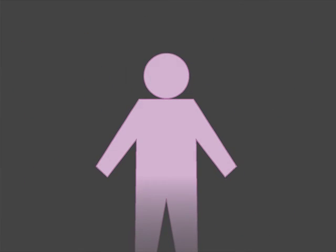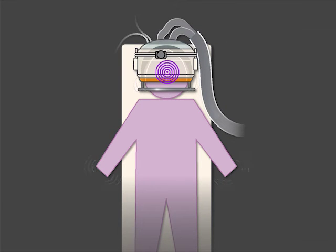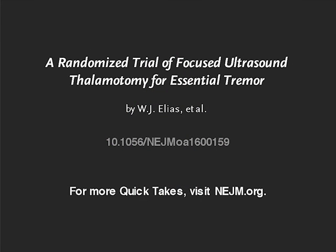Thus, in this randomized control trial of patients with medication refractory essential tremor, ultrasound-targeted thalamotomy reduced symptoms of upper extremity tremor and improved quality of life. Full study results are available at NEJM.org.